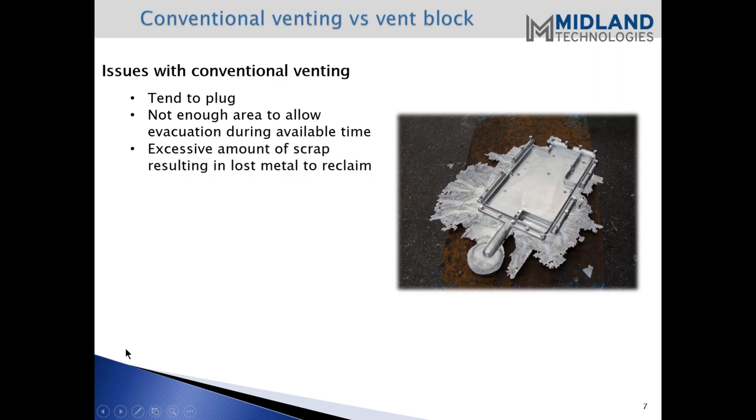Excessive amounts of scrap - those that are unreclaimable - you will see bins of flash and vents that are not reclaimable with the smelters. We might as well throw it away. That's a lot of flash sometimes.